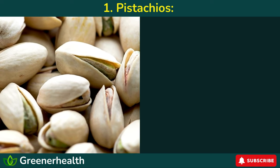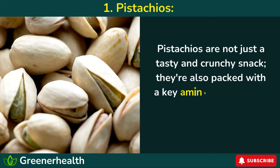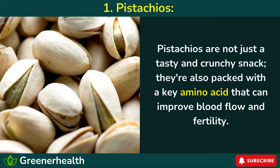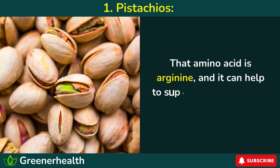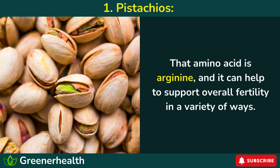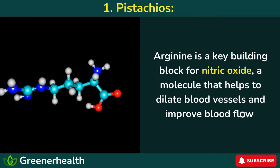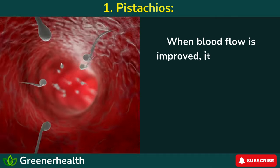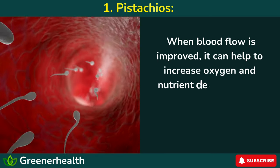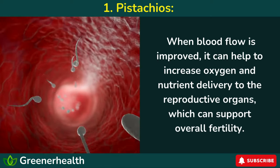Number 1: Pistachios. Pistachios are not just a tasty and crunchy snack — they're also packed with a key amino acid that can improve blood flow and fertility. That amino acid is arginine, and it can help to support overall fertility in a variety of ways. Arginine is a key building block for nitric oxide, a molecule that helps to dilate blood vessels and improve blood flow. When blood flow is improved, it can help to increase oxygen and nutrient delivery to the reproductive organs, which can support overall fertility.